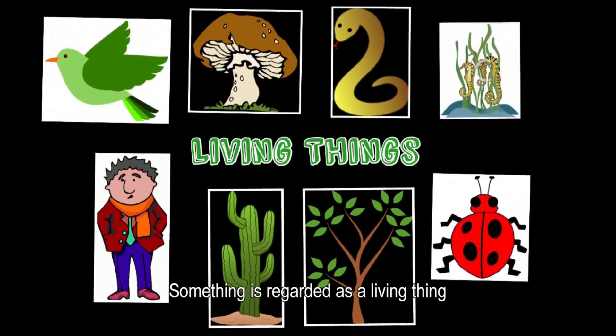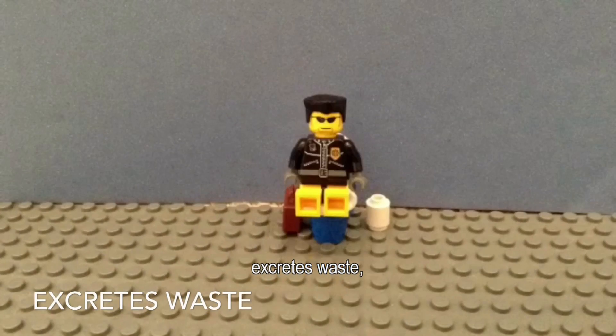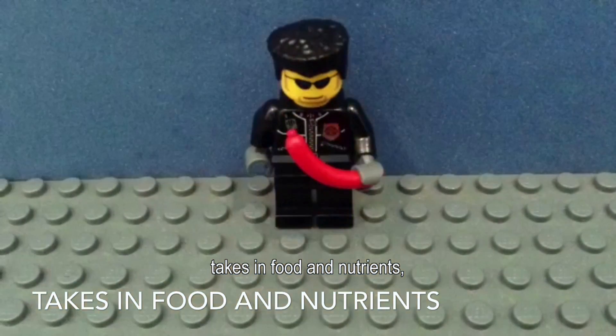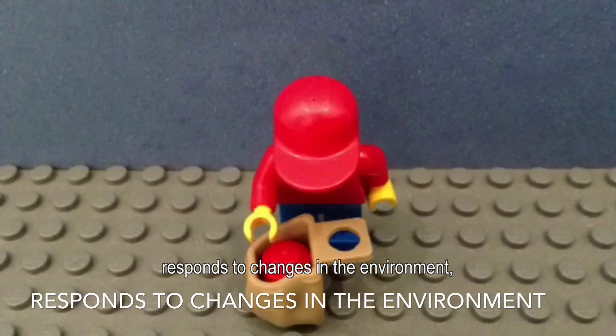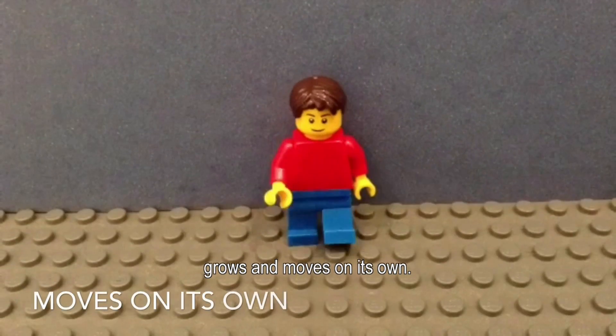Something is regarded as a living thing if it reproduces, excretes waste, takes in food and nutrients, responds to changes in the environment, and grows and moves on its own.